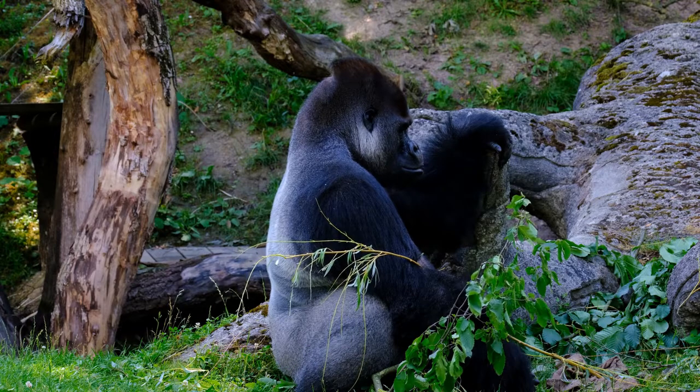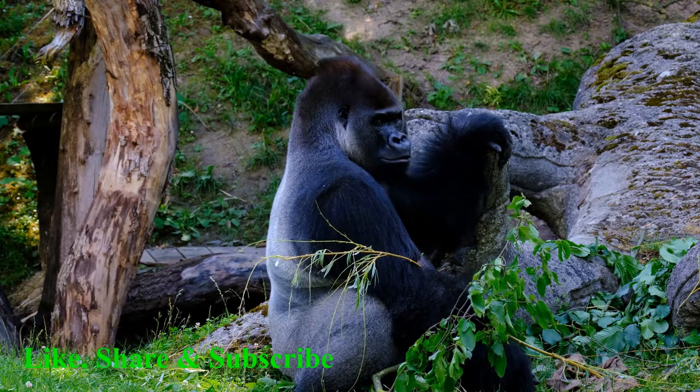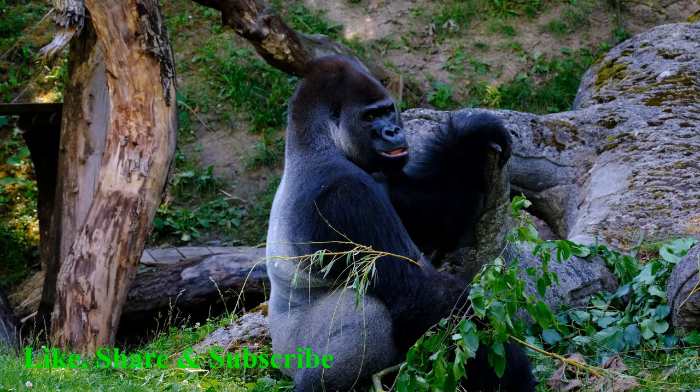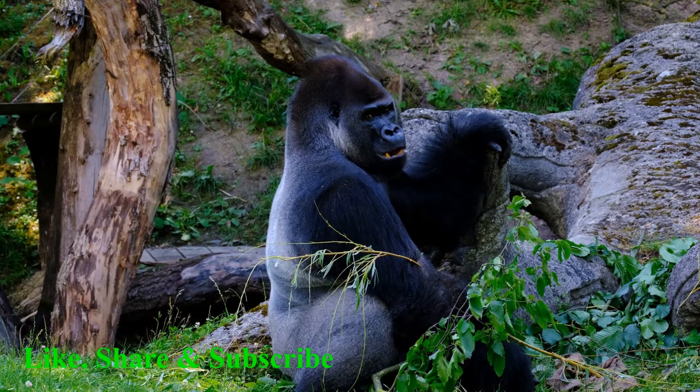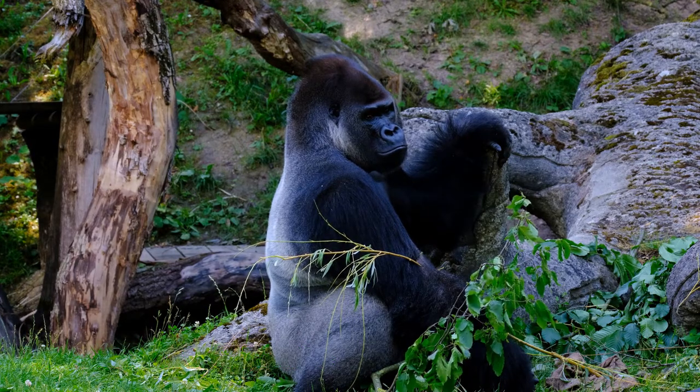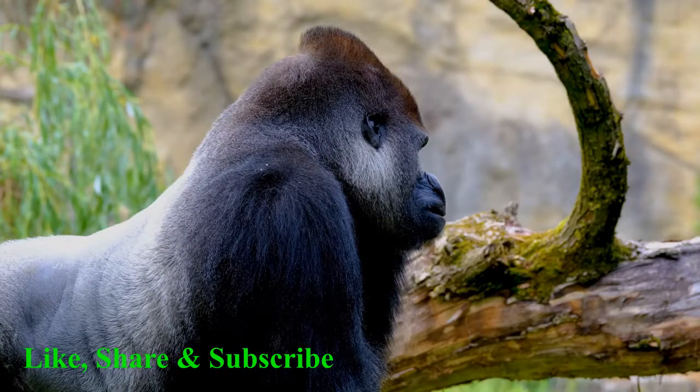Mountain gorillas have a stocky build, with a broad chest, long, muscular arms and wide feet and hands. The silverback is responsible for protecting and leading a troop of 5 to 30 mountain gorillas on where to migrate, forage for food and even rest.